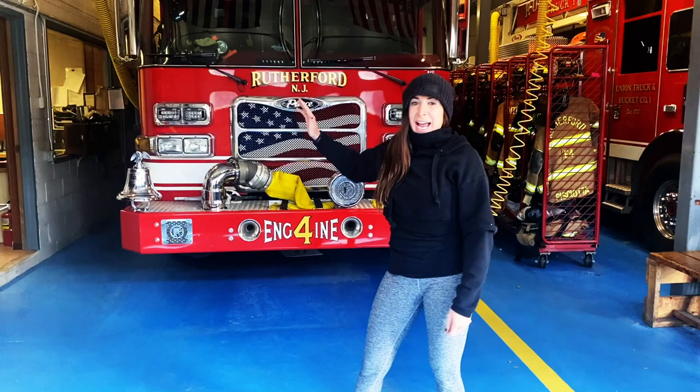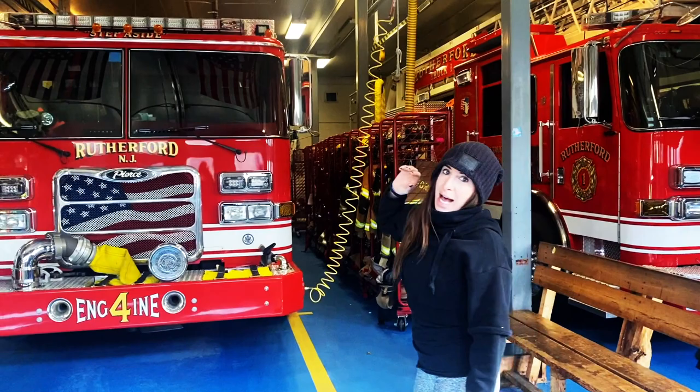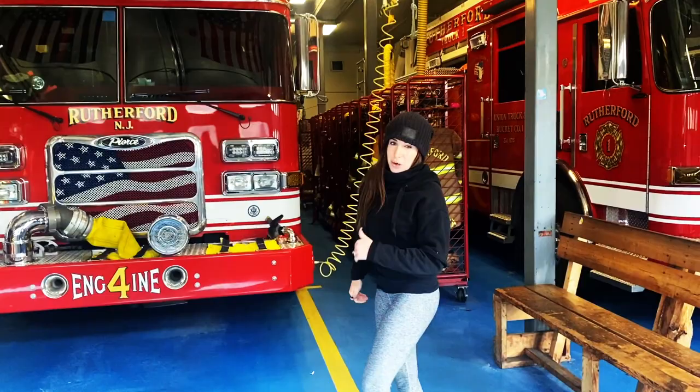The difference between an engine and a truck is that an engine carries all the water. We have all different types of hoses on here and we carry the water to put the fire out. A truck company, as you see up high, they have ladders so they're able to get really high on the roofs of buildings and into the tall windows. The truck company brings ladders and we bring water to the fire, which I think is one of the most important things you can bring to a fire.